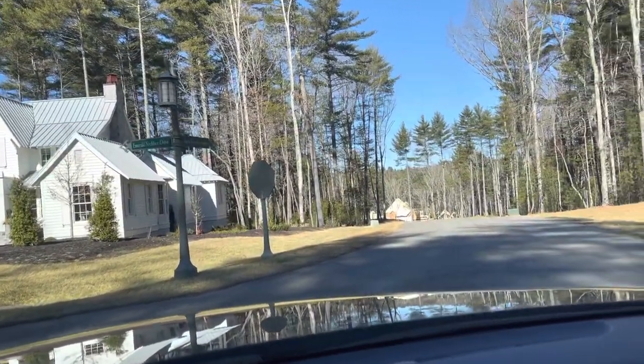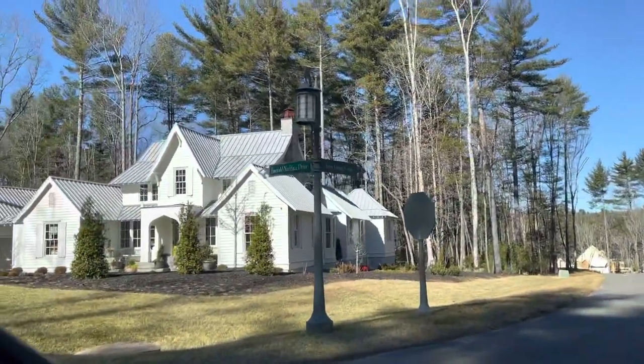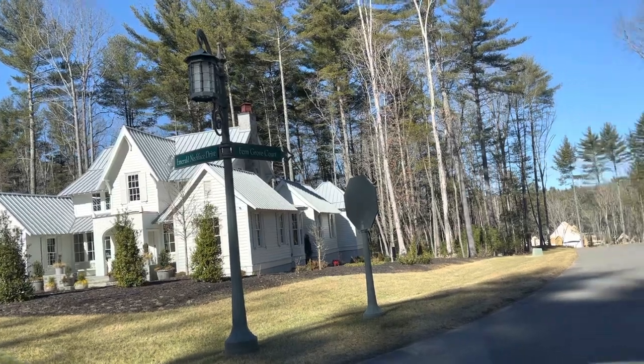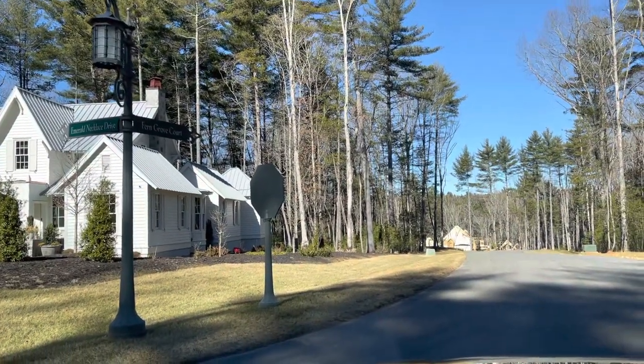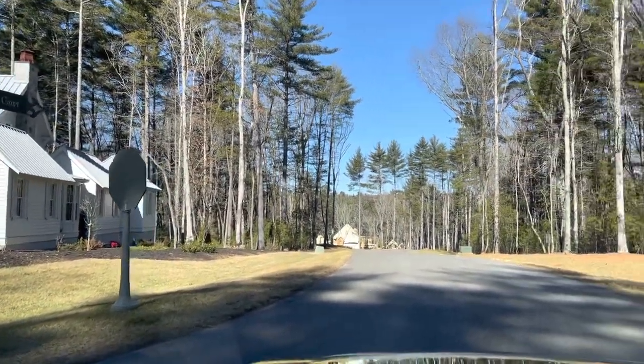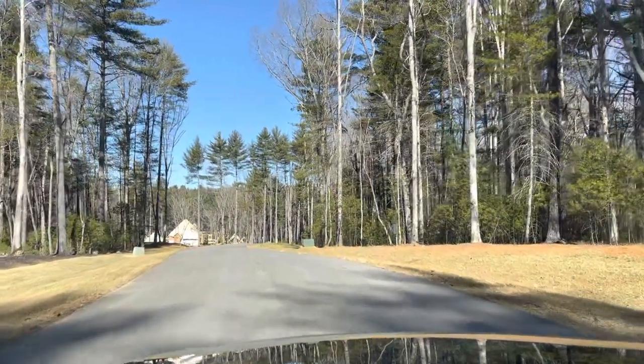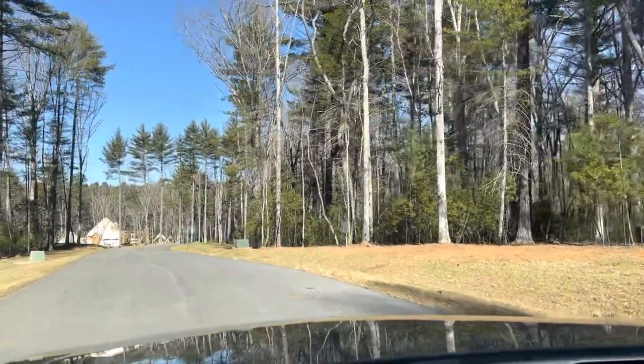This is Fern Grove Court, which is right there on the corner. So Emerald Necklace is on the corner. It's nice being a corner lot — you don't have an immediate neighbor beside you, but you do have the potential for road noise here.